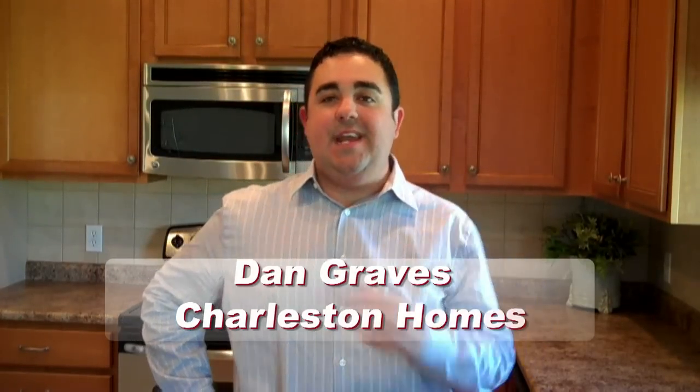Hi, I'm Dan Graves with Charleston Homes. I'm standing here in a finished kitchen at a furnished model out at our Saddlebrook location at 150th and Fort. Here to talk a little bit today about moving in.